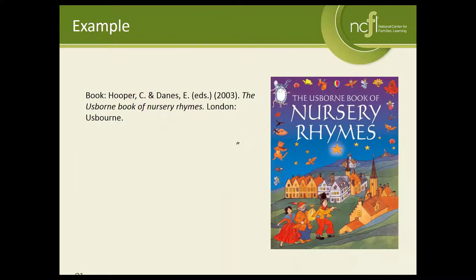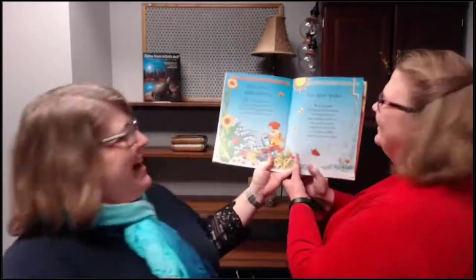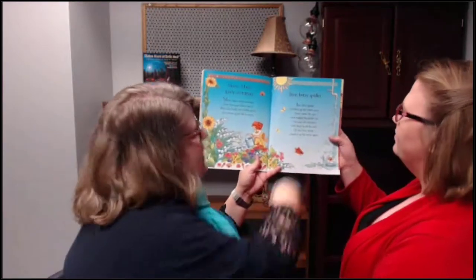Today we're going to use a book of nursery rhymes. Patricia Lovett has joined me — she's a team leader for family learning here at the National Center for Families Learning. She and I are going to model echo and choral reading. We decided the book is more important than our faces, so we're going to hold up the book and show you how we're doing this. We're going to echo read the Itsy Bitsy Spider.